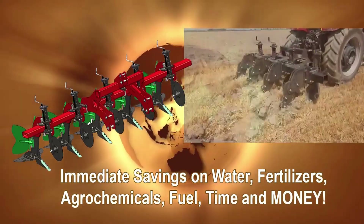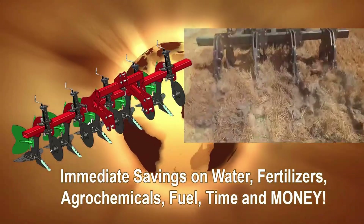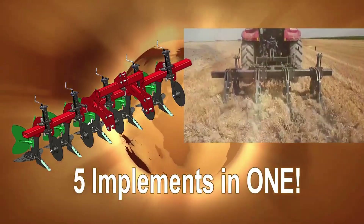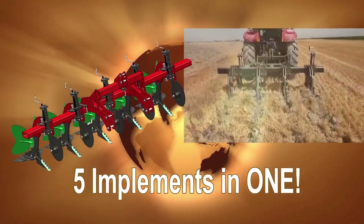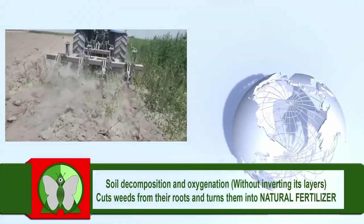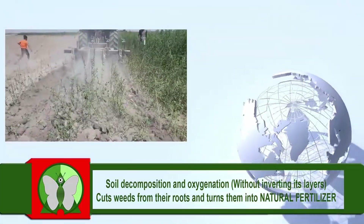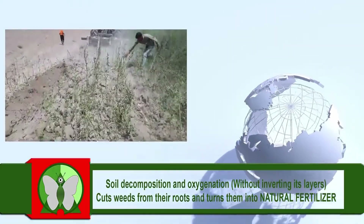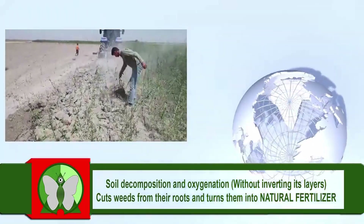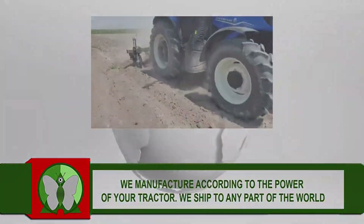Preventive Maintenance — Cleaning: clean the Multiplow after each use to remove dirt and other materials that can accelerate wear. Periodic Review — conduct periodic reviews of all equipment to detect and repair any damage in time. By following these recommendations, you will be able to make the most of the capabilities of your Multiplow and obtain optimal results in your agricultural work. Do you have any other specific questions about the use of the Multiplow? Leave us your comments and concerns and we will respond as soon as possible. Share with your farmer friends.